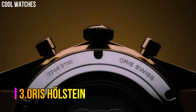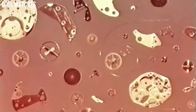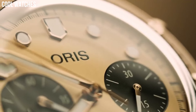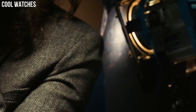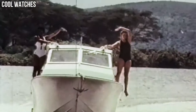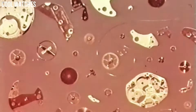Number 3: Oris Holstein. Water resistance is 50 meters. The brightly polished case flanks, bezel, pushers, and central links of the steel bracelet give the watch a fluid look in contrast with the satin-brushed finishing of the surface of the external links. Clasp: push-button fold-over clasp with safety.